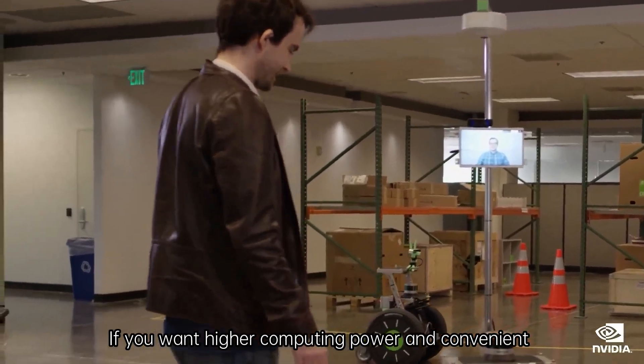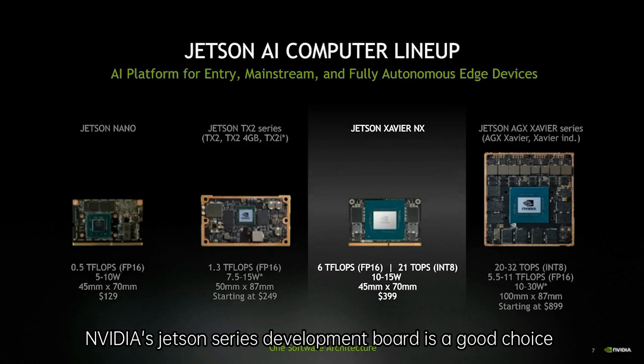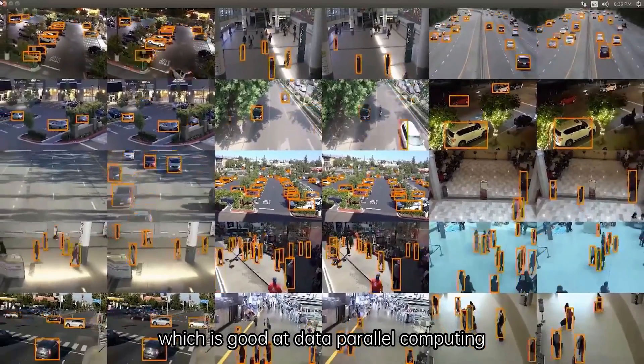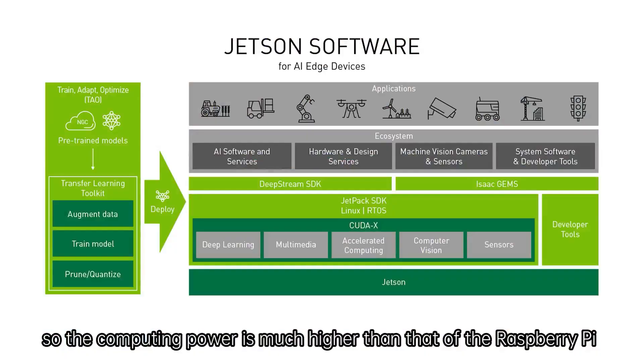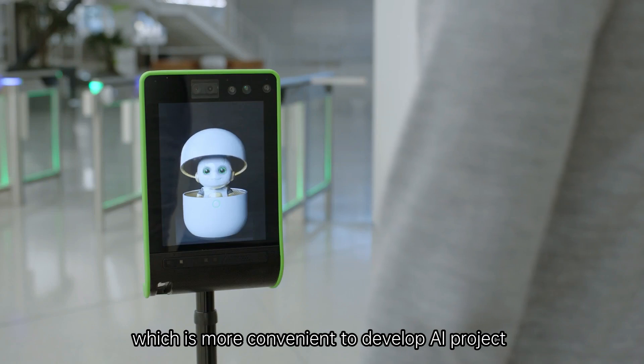If you want higher computing power and convenience, NVIDIA's Jetson series development board is a good choice. The Jetson series boards come with a GPU, which is good at data parallel computing, so the computing power is much higher than that of the Raspberry Pi. They can be accelerated using the JetPack SDK and CUDA of the NVIDIA AI platform, which is more convenient for developing AI projects.